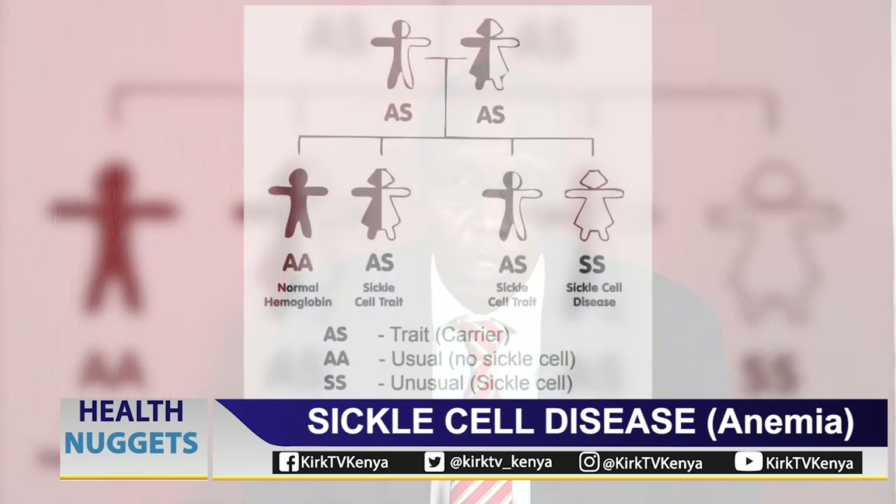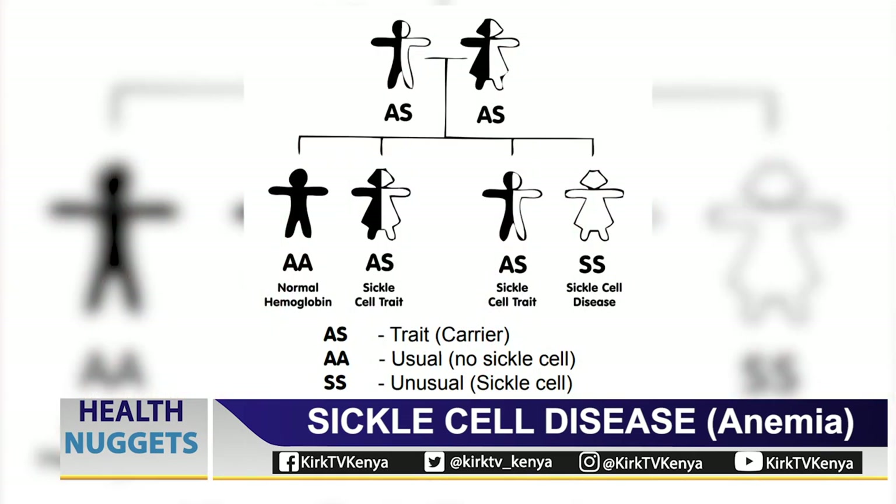Unfortunately right now, access to hydroxyurea is very low — for various reasons it is not available, the costs are sometimes prohibitive, and sometimes even the knowledge to use it is lacking. I know there are companies trying to address this, and together with the ministry and county governments, they are trying to push for wider access.